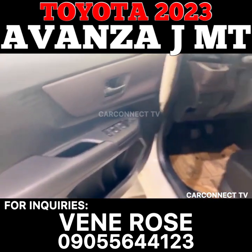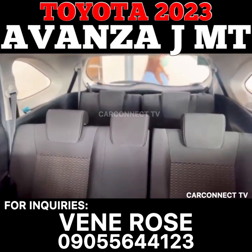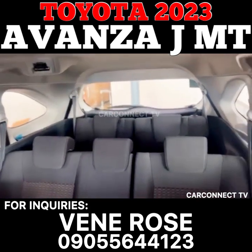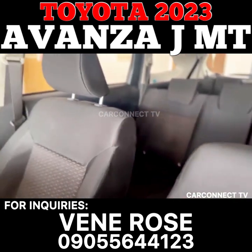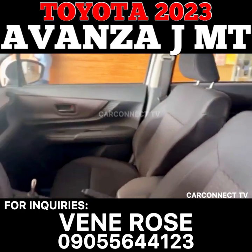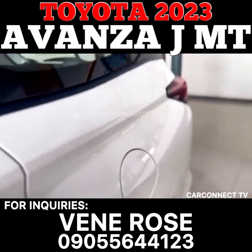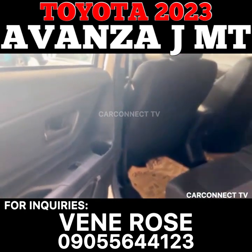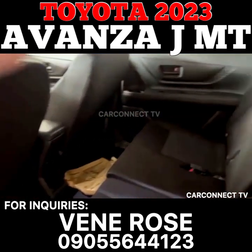The Avanza 1.3JM-T comes with a manual transmission (M-T) that allows drivers to have more control over the car's speed and performance. The front brake of the vehicle is a disc brake, while the rear brake is a drum brake. The car's tires are 185/65R15 steel, which provide excellent traction and stability on the road, and the wheels are 15-inch steel, which are sturdy and durable.